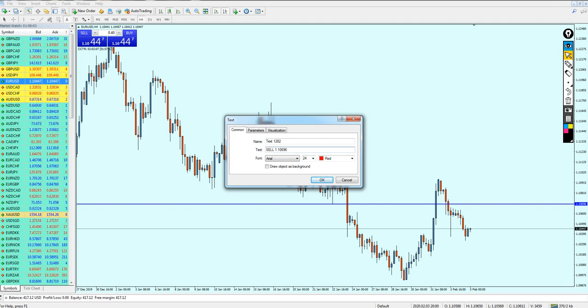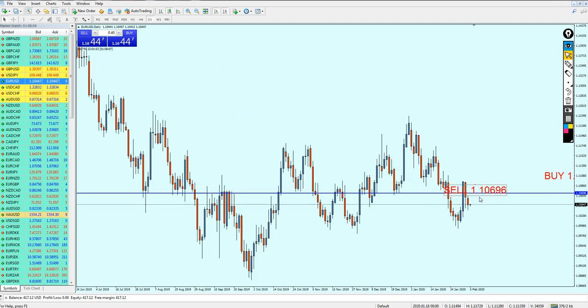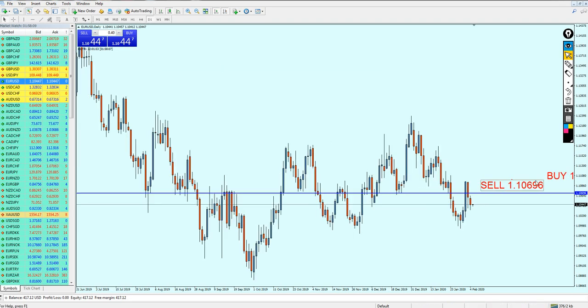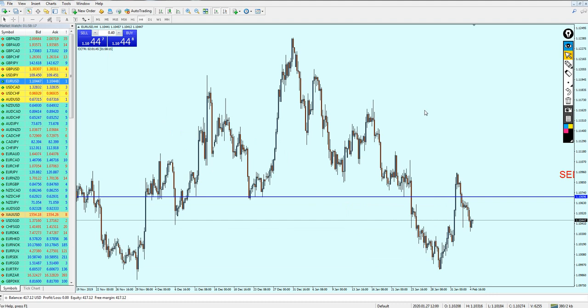The sell level for the EUR/USD is at 1.10696. The market is really tough nowadays and we have to pay attention to the news. Whatever happens in the world can change all of these signals. That was my analysis for the continuation of the EUR/USD.